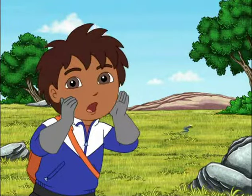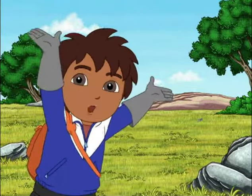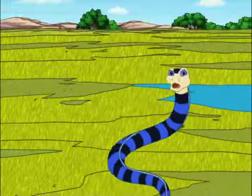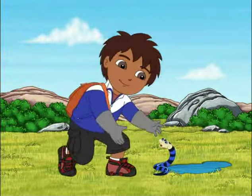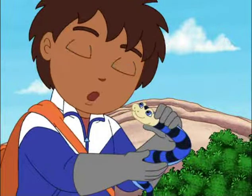Say, stop, Sea Crate! Louder! Stop, Sea Crate! Baby Sea Crate, we'll find your home together.